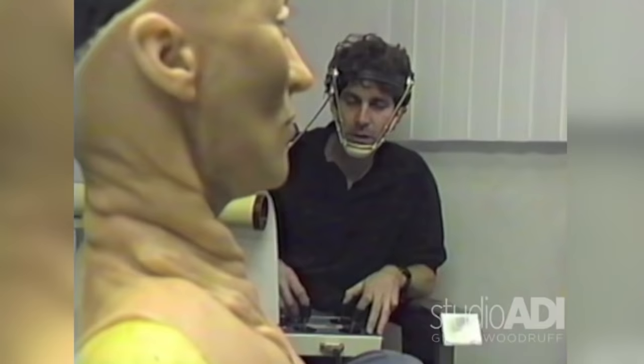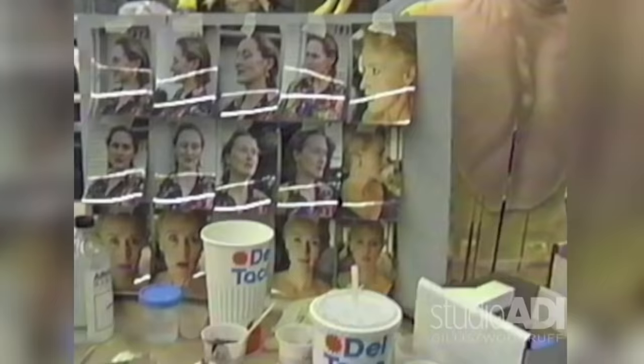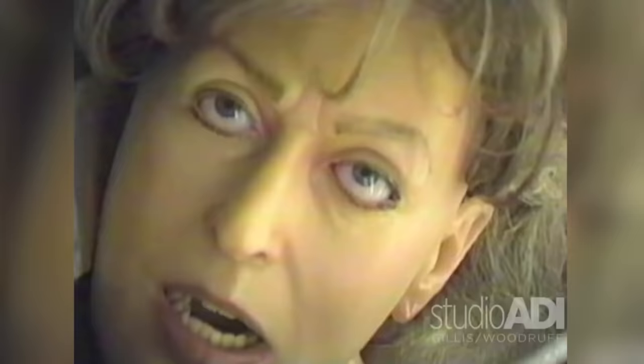For the twisted neck shot, an actor wearing a blue suit performed in front of a blue screen. The blue hood was digitally removed from the first plate and replaced with the corresponding area of the backwards body. Finally, they modeled a CG twisted neck asset that they match-moved into place between the head and body. This was done using SoftImage 3D animation software and custom ILM software.